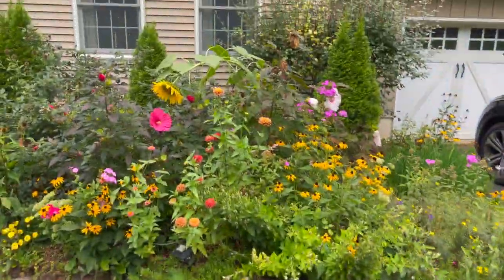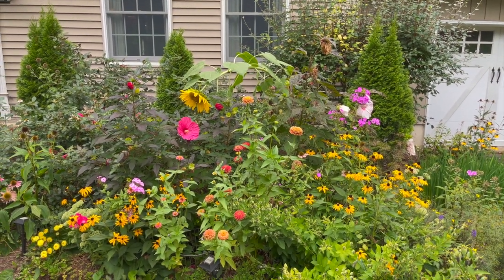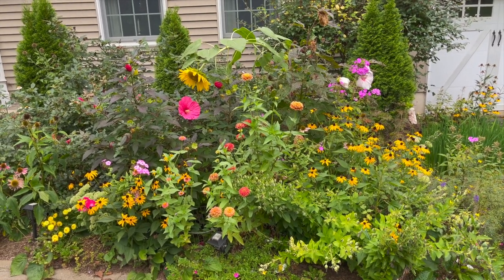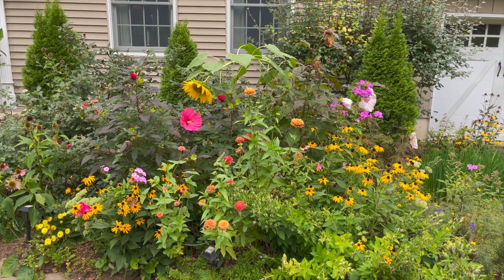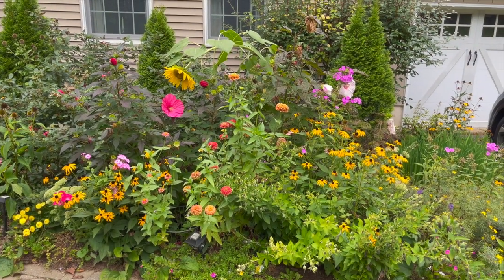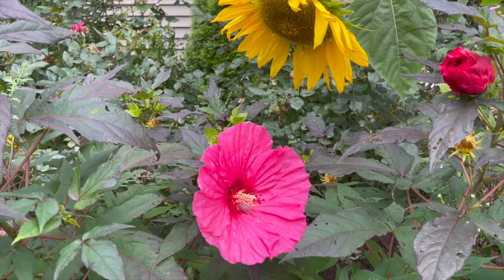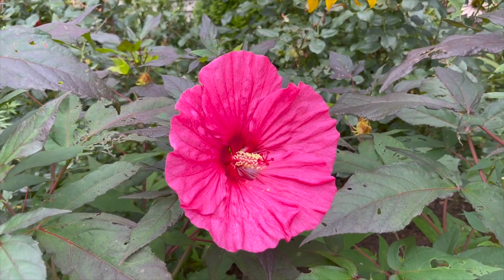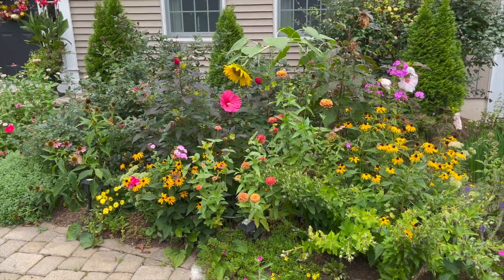In the back I've got some queen lime orange zinnias. My sunflowers did really well but we've had so many storms here that a lot of them were falling over. It still looks pretty, and I've got my Evening Rose Summerific hibiscus by Proven Winners — it's so beautiful.